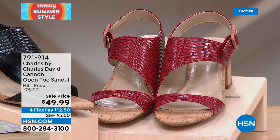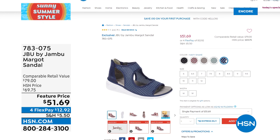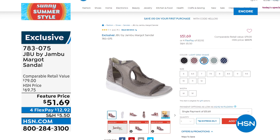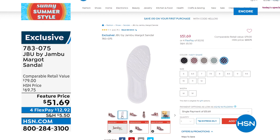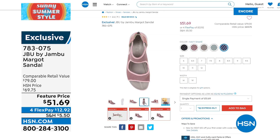Now available: the JVU by Jambu Margo Sandal. Originally $69.75, feature-priced tonight at $51.69 with four flex pays. We have all the colors and all the sizes, 6 through 12, including whole and half sizes. This is a customer pick — you guys have made it a favorite — and tonight it's at a feature price. Medium wide width. Go to hsn.com to check it out.